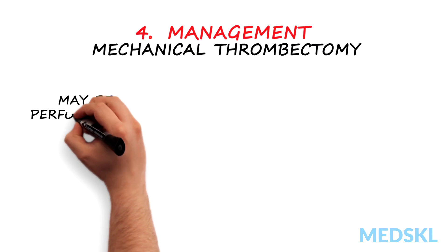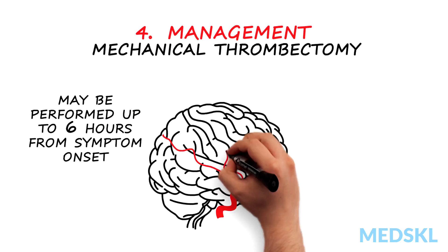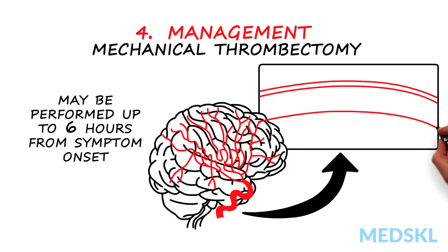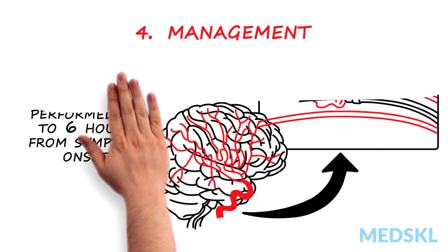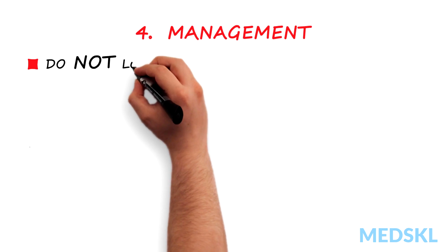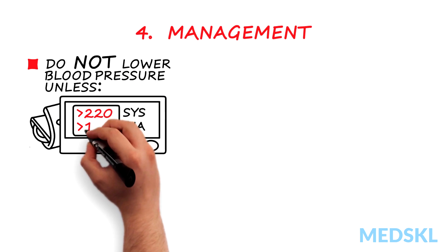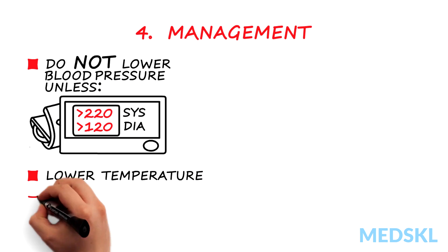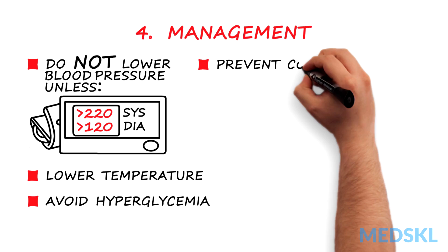Mechanical thrombectomy may be performed up to 6 hours from symptom onset in patients with symptoms of stroke and a documented occlusion of the proximal middle cerebral artery. Additionally, it is important to not lower blood pressure unless hypertension is severe, to lower temperature if febrile, and to avoid hyperglycemia.